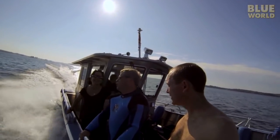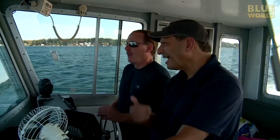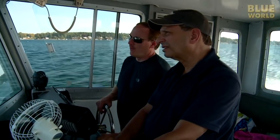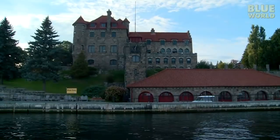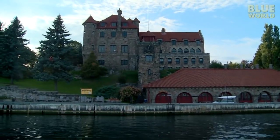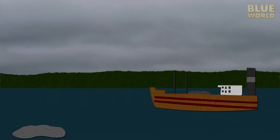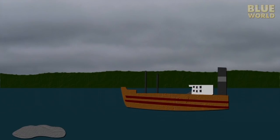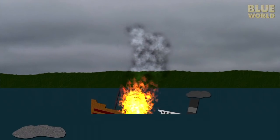We leave the mooring and head off to another wreck. Approaching Dark Island, home of Singer Castle, we slow and prepare to dive the Wreck of the America. The America was a drill barge that sank in 1932 due to an accidental explosion of dynamite it was carrying. Several people were killed in the explosion.